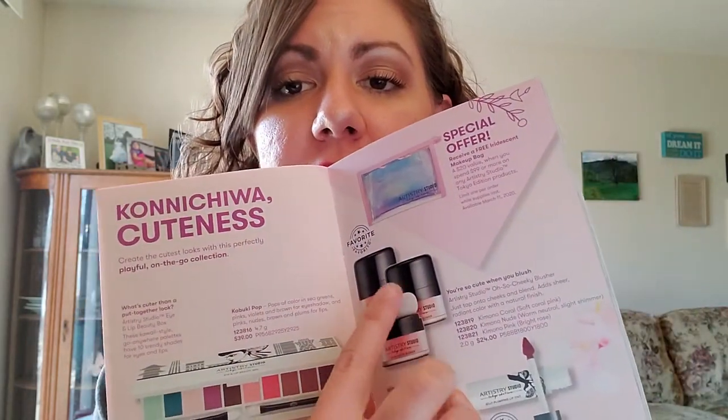There are three different shades: Kimono Coral, Kimono Nude, and Kimono Pink. Very pretty shades, very pretty colors. I had a chance to see them in person and they are really awesome.